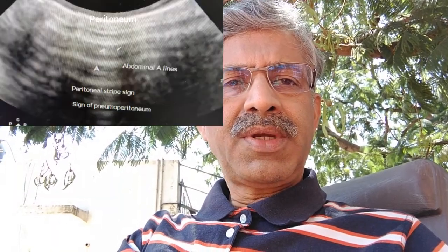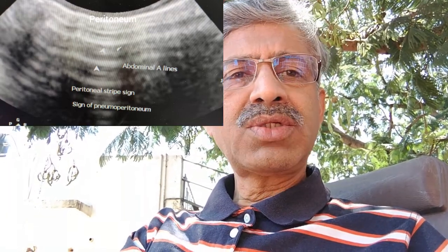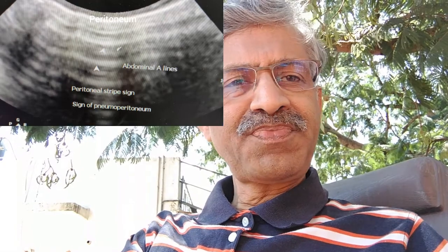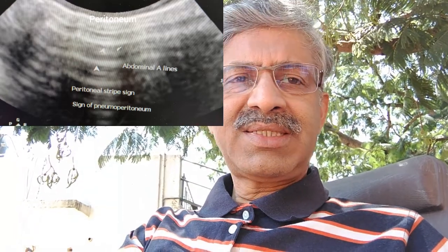The curvilinear probe was kept in the subcostal area, with the marker facing to the right. We could appreciate the peritoneal bright line and also reverberations of the peritoneum, which is called the enhanced peritoneal stripe sign, which indicates gas in the peritoneal cavity.